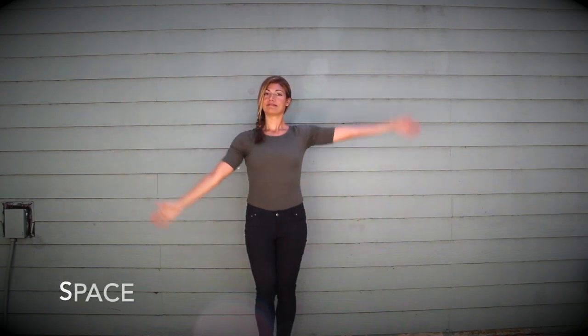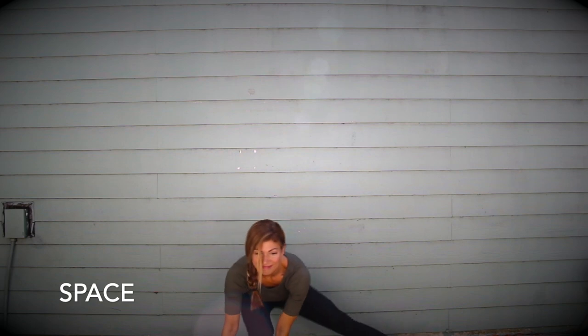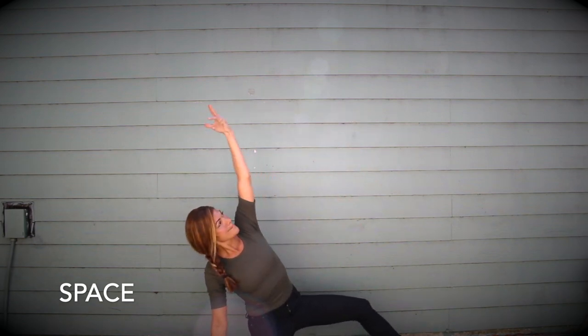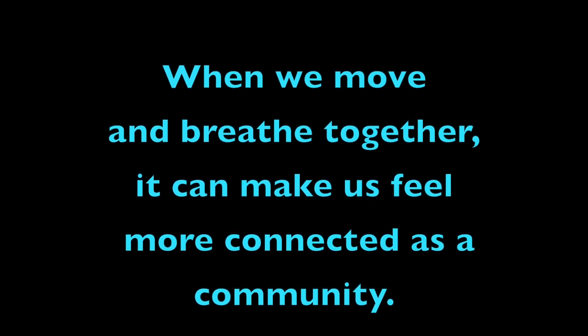Let's look at space. In addition to having enough personal space to move, try to use different levels — high, medium, and low — to express feelings and ideas. You can create so many shapes on multiple levels; really get your spine and legs into your movements. Finally, let's take a quick look at time. Do your best to stay with me and try not to rush ahead or fall behind. Even though you're learning virtually, when we move and breathe together it can make us feel more connected as a community.